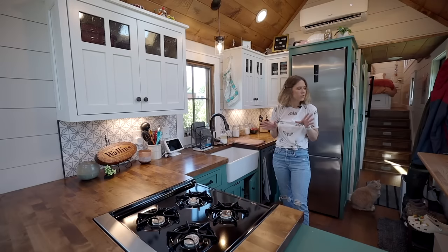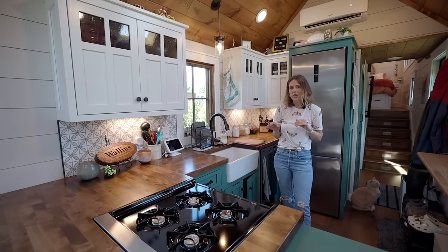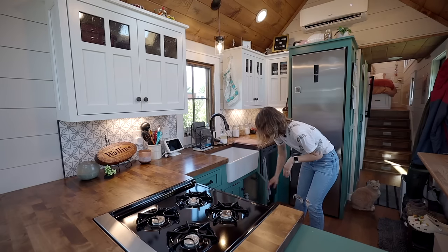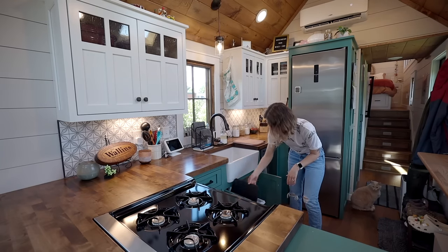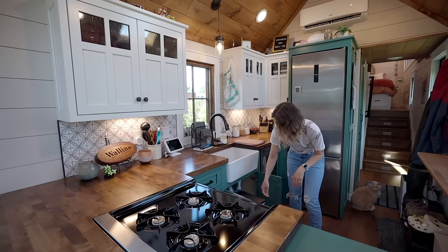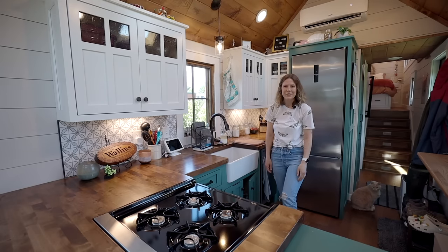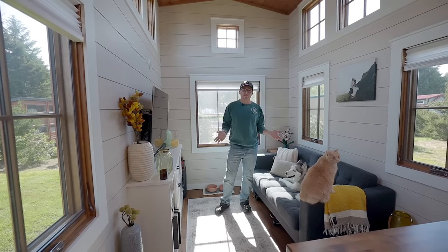Something that we kind of struggled with was where we were going to put the trash can — we didn't want the animals to get into it. So we were able to find this simplehuman one that hangs on the back of the door, so it's put away at all times and our animals aren't getting into it. So this is our living room, which we are really happy about.